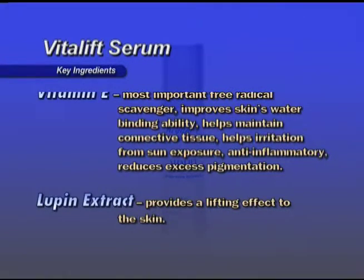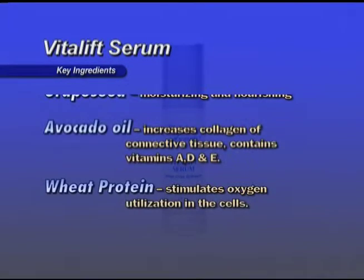Vitamin E is the most important free radical scavenger, improves skin water binding ability, helps maintain connective tissue, helps with irritation from sun exposure, is anti-inflammatory, and reduces excess pigmentation. Lupin extract provides a lifting effect to the skin. Grape seed is moisturizing and nourishing. Avocado oil increases collagen of connective tissue and contains vitamins A, D, and E. Wheat protein stimulates oxygen utilization in the cells. Apply a dime size to the face and throat twice a day after clarifying, before hydration.